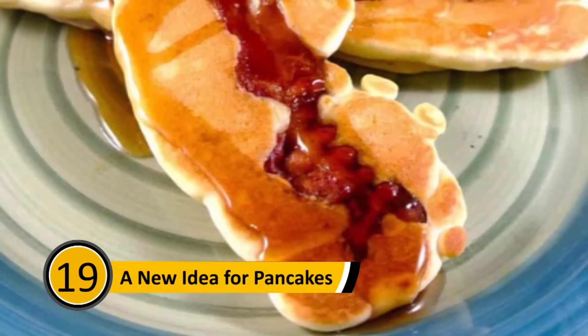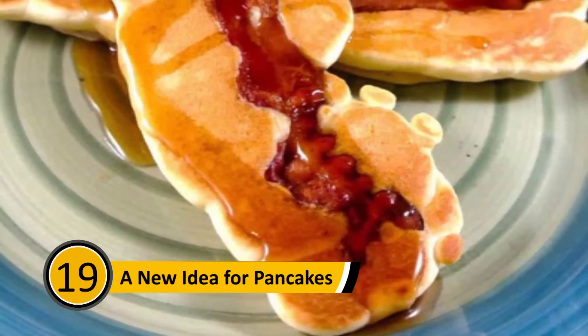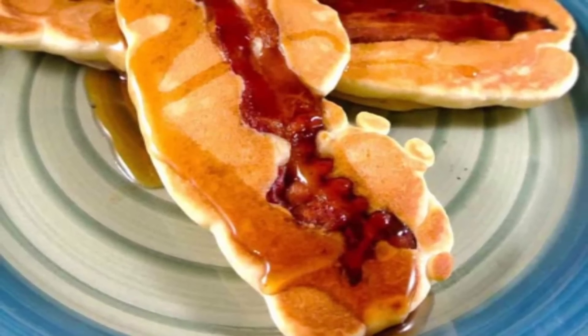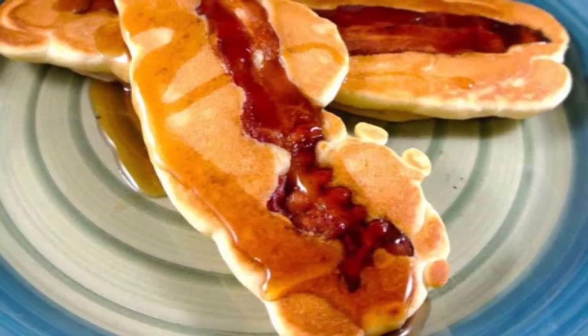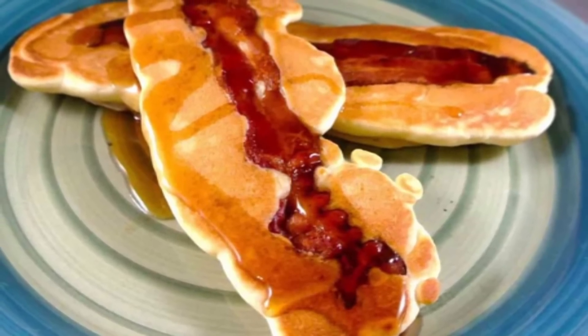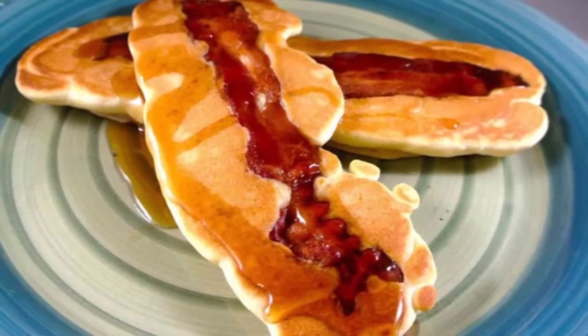New Idea for Pancakes: If you like your pancakes with a side of bacon, you can enjoy your bacon in your pancakes instead. When you make your pancake batter, simply dip the bacon in the batter and then make your pancakes. The result will be a pancake with a slice of bacon baked right into the middle.